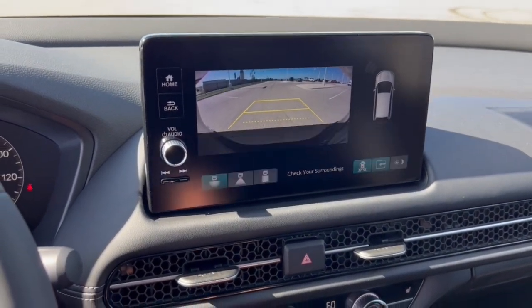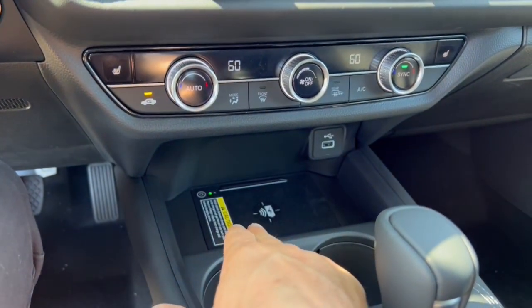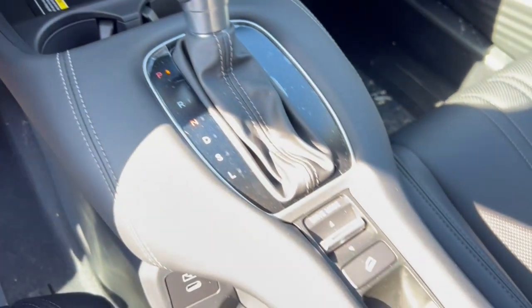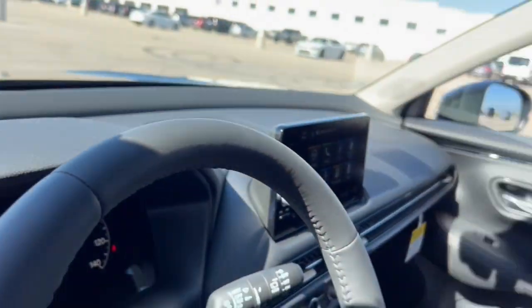Rear backup camera and overhead parking sensors, heated front seats, a USB port, a cell phone charging station, and adaptive cruise control, which is great for cruising on the highway or when you're stuck in traffic.